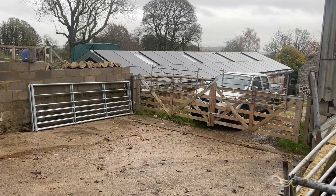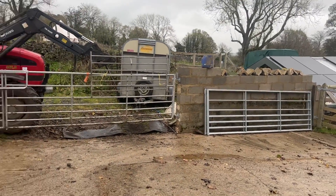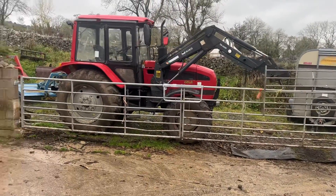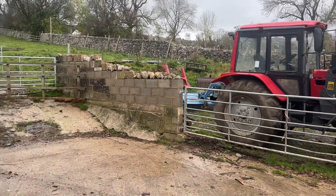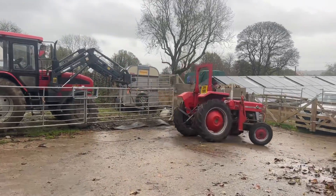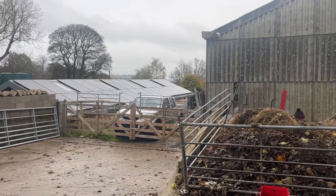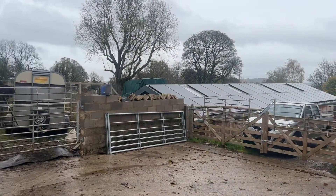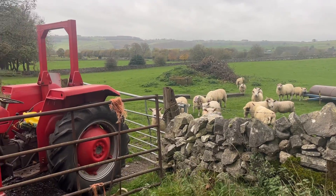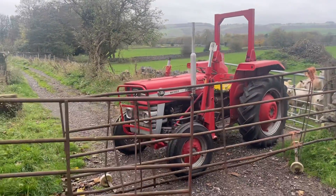We have experienced times where the cows have tried to jump the gates at normal height, so we tie another gate — a smaller gate — above all the gateways, and that creates extra height, which just means it's less tempting for the cows to want to jump. We also put solid things behind them — so tractors, trucks, all sorts of things — to deter them from wanting to go through or over anything in particular.